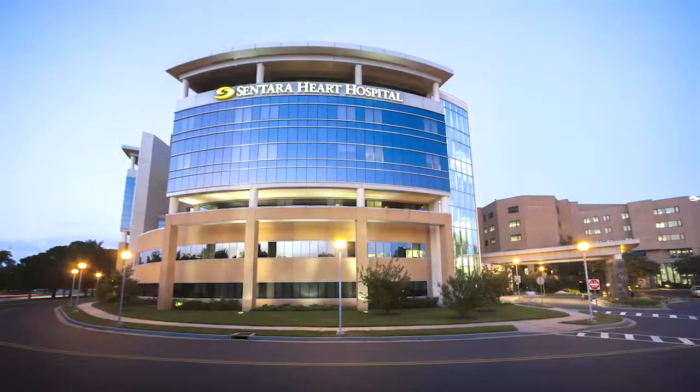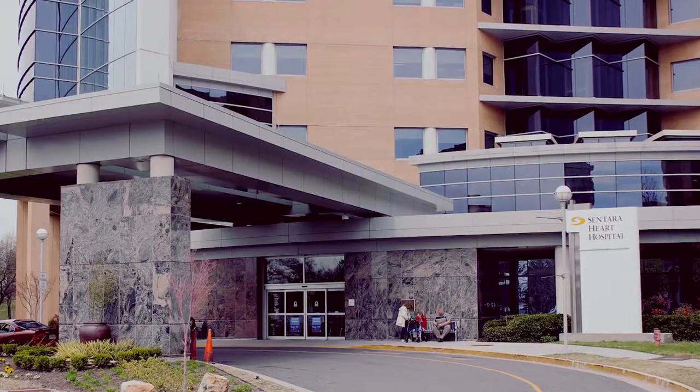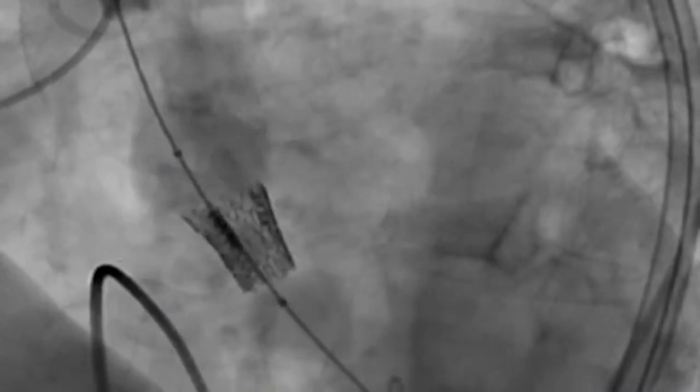Since 2011, Sentara Heart Hospital physicians have been offering heart patients a less invasive way to replace diseased aortic valves. The state-of-the-art treatment is called transcatheter aortic valve replacement, or TAVR.